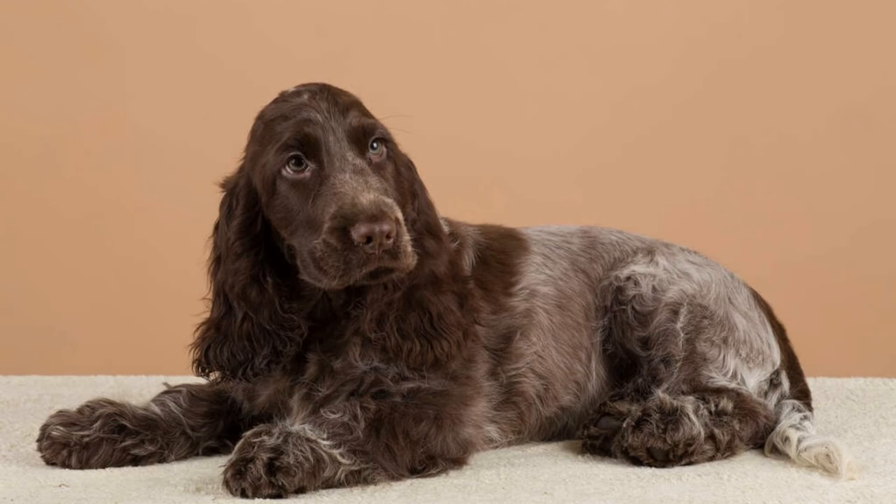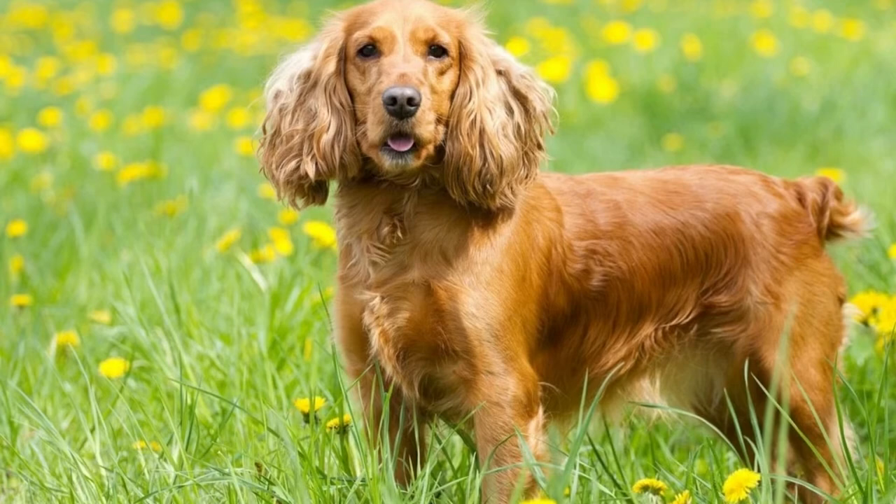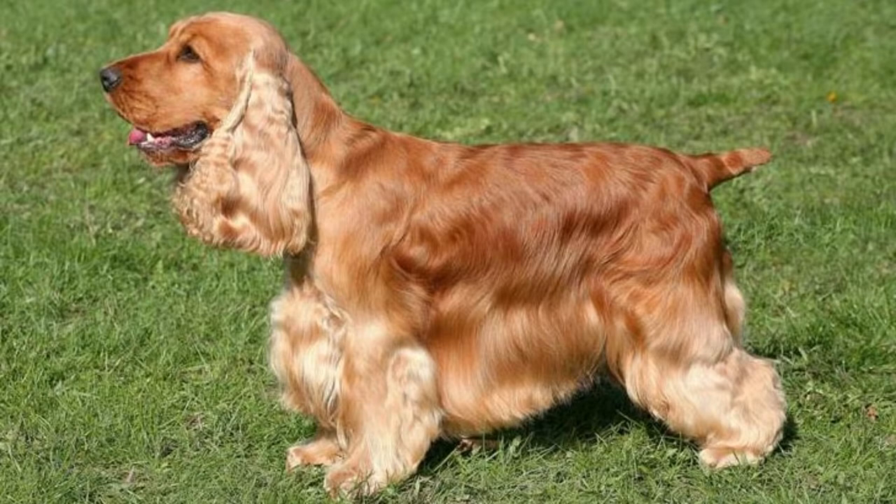Before bringing home an English Cocker Spaniel, you'll want to learn more about this breed so you can develop an appropriate care plan. The common health concerns, temperament, nutritional needs, and other factors should all be considered when you plan to care for your new dog.